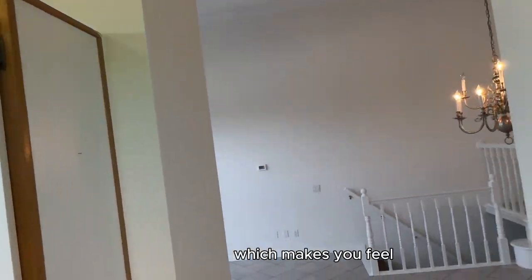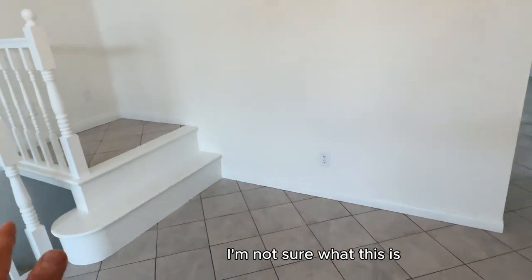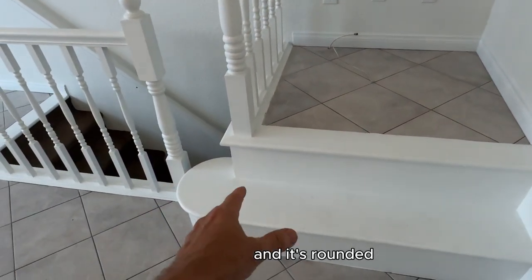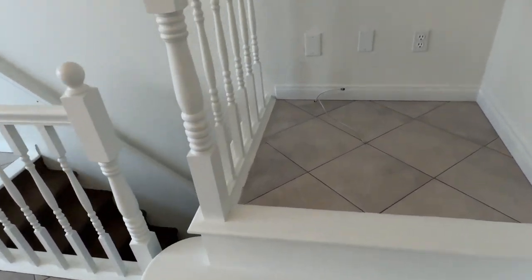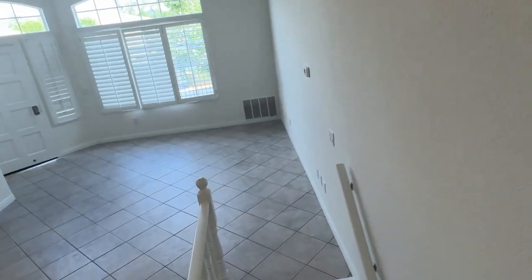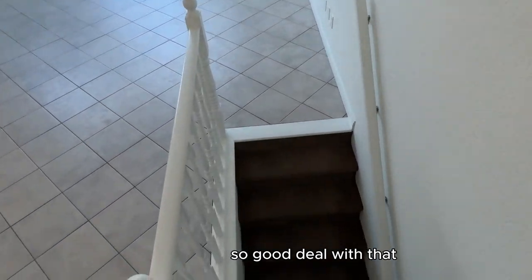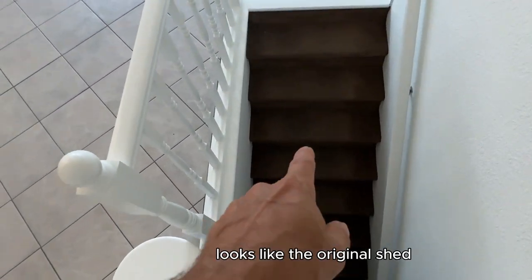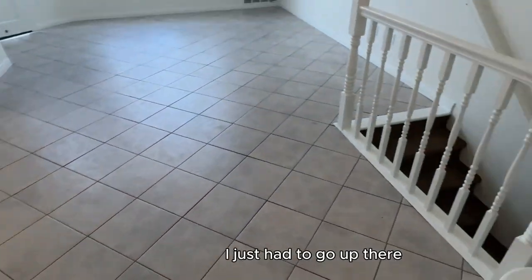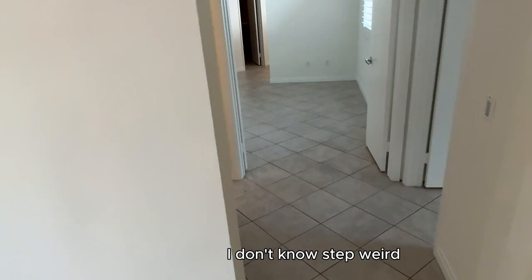We've got vaulted ceilings, which makes it feel bigger than it actually is. There's a step up that's rounded — very interesting. I could hear someone's garage door opening — you hear that? Got to deal with that. That looks like original shag carpet under the tile. I just had to go up there — it's a weird step.